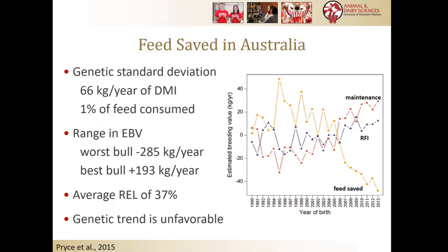When Jenny and her colleagues introduced Feed Saved in Australia, they found quite a bit of genetic variation — about 66 kilos per year in genetic standard deviation, or about 1%. You might say 1% is not a big deal, but 1% every year on every cow adds up to a lot of feed. They found a range of about 500 kilos per lactation between the best and worst bulls in breeding values. Reliability was around 37%, so not great, but better than for RFI. The genetic trend there was unfavorable, and Paul will show some of the trends here in the United States.